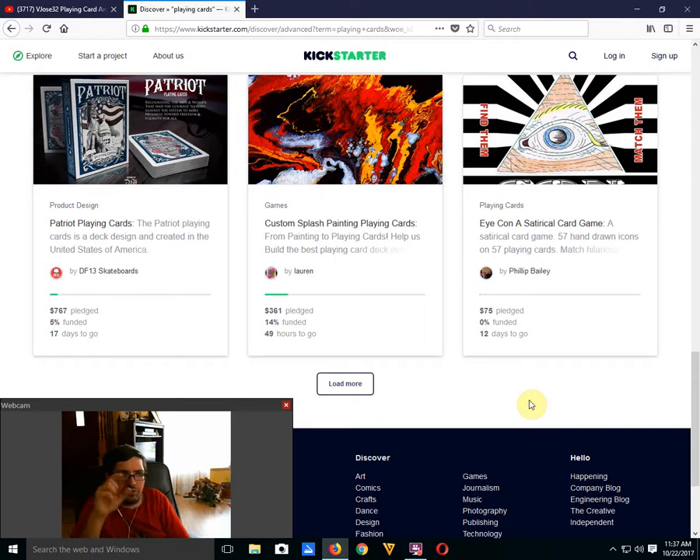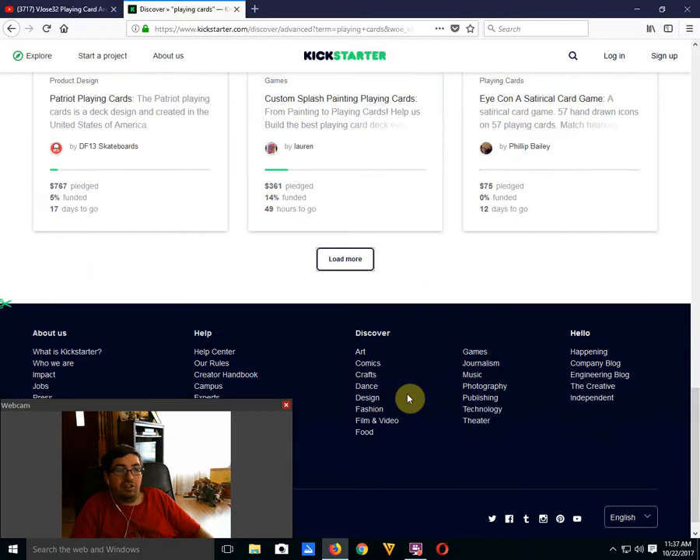Custom Spots Playing Cards by Lauren — 14% funded, not going to happen. It's just somebody who came up with pink splattered back designs and generic faces. That's not going to do it for me. It does not cut the mustard.